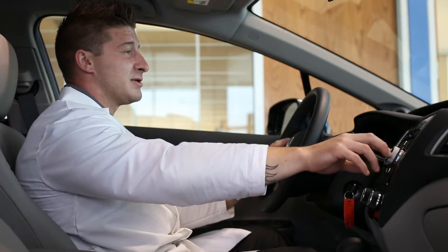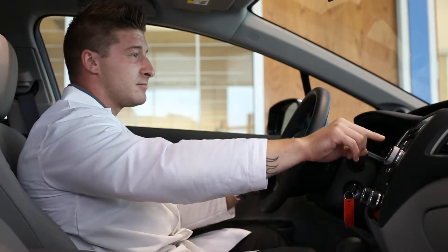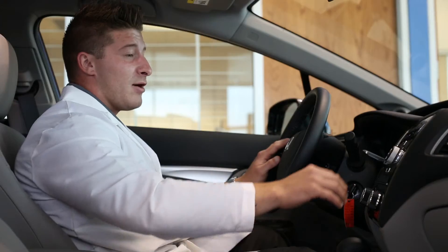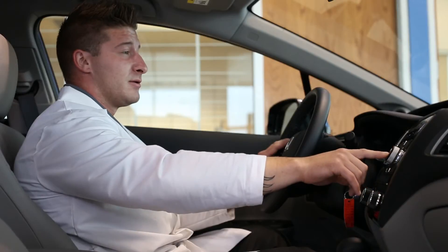Alright, now that we've selected text message, since we do have a new message, and we would like to read it to us. Now, after it's read the text message to us, we have the option to reply or to ignore.